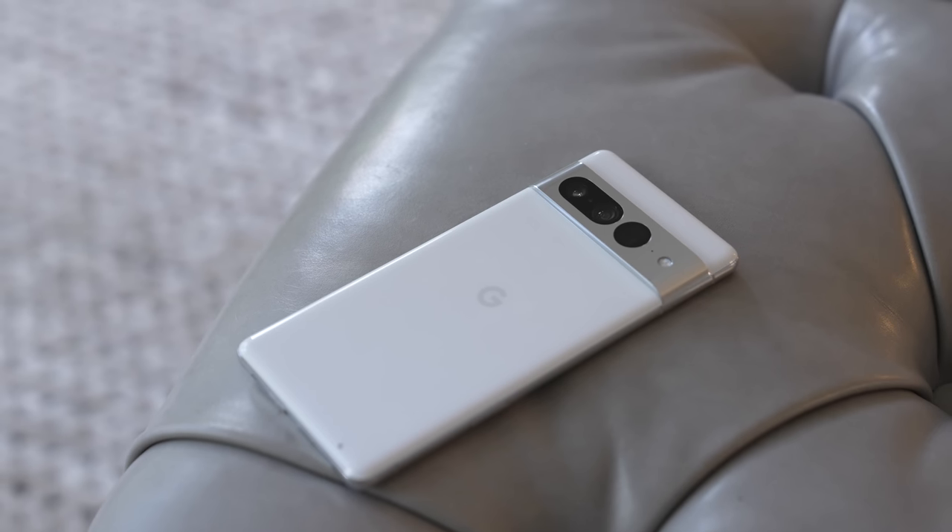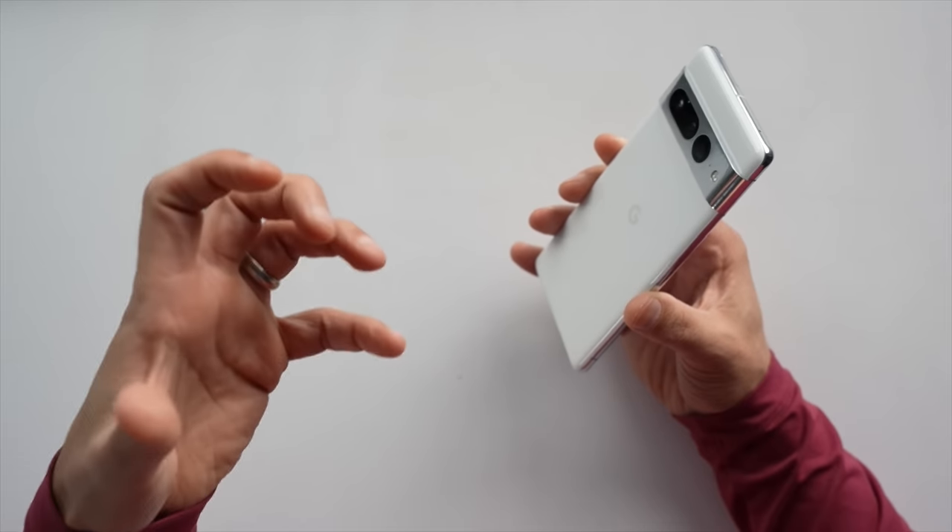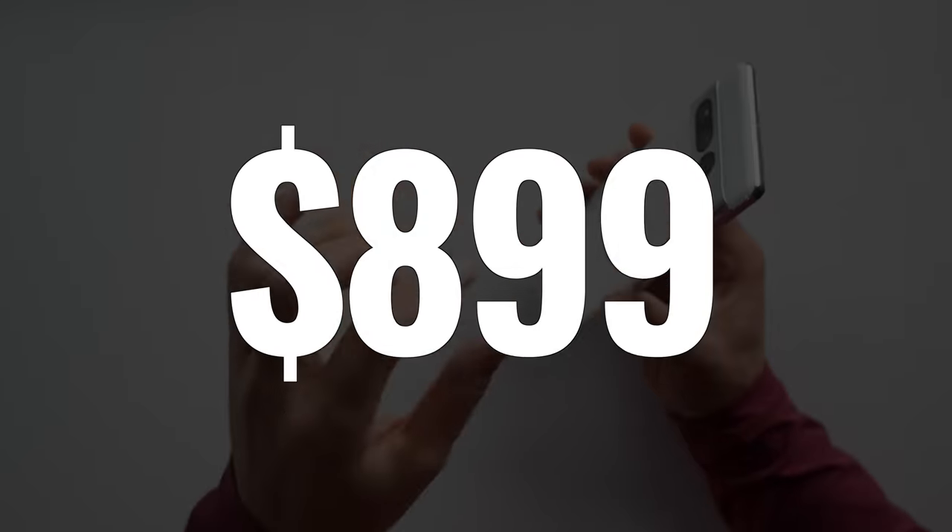I also ran into a camera bug, which was kind of frustrating, but overall the real questions I had were: did Google do enough? And is this phone a good value at $899?